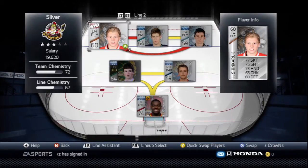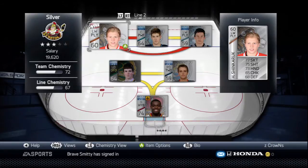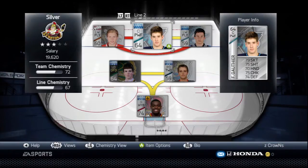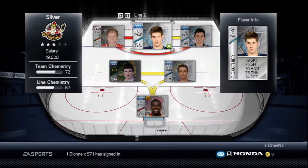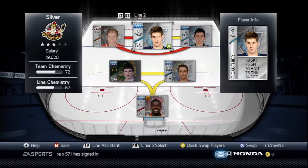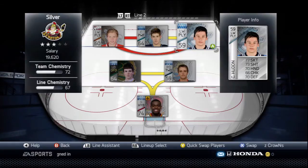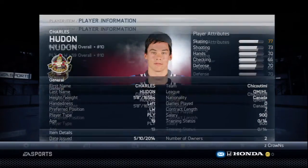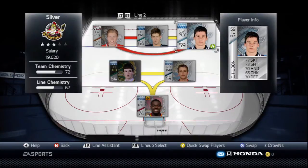On line two we've got Hunter Shinkaruk, a left-wing playmaker for the Medicine Hat Tigers. At center we've got Frederic Gauthier, a Toronto Maple Leafs prospect who was their first-round pick last year. On the right wing we have Charles Houdon — 5'8", 165 — he looks like he's 10 years old but he's actually a really good player in this game.